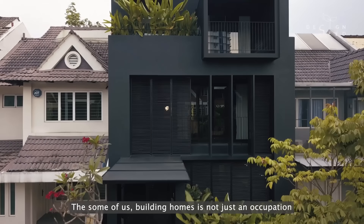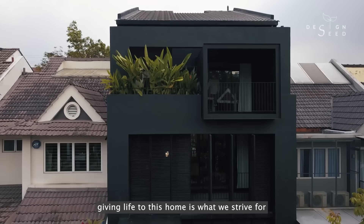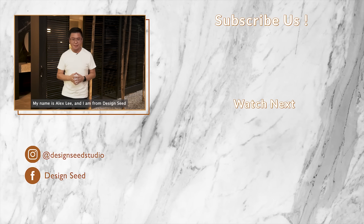To some of us, building homes is not just an occupation. Giving life to this home is what we strive for. My name is Alex Lee and I am from Design C. Don't forget to subscribe and stay tuned to more inspiring episodes. Thank you for watching.